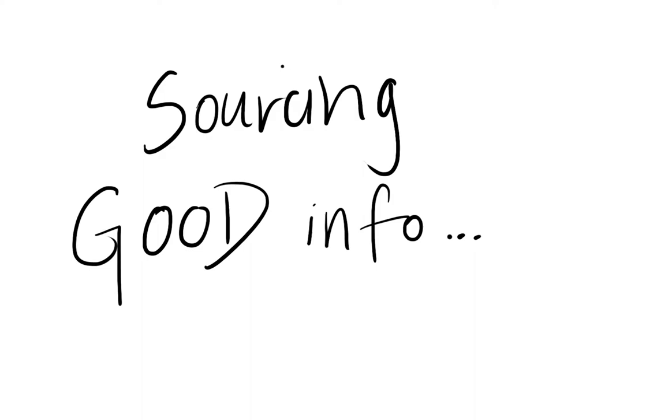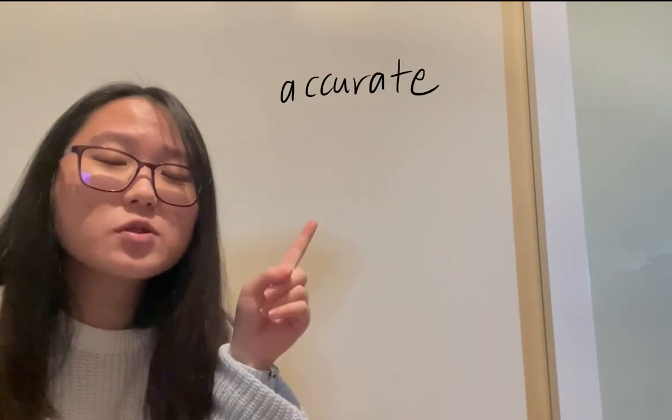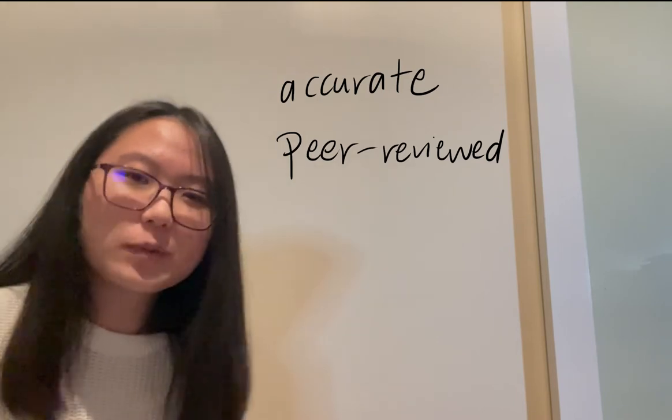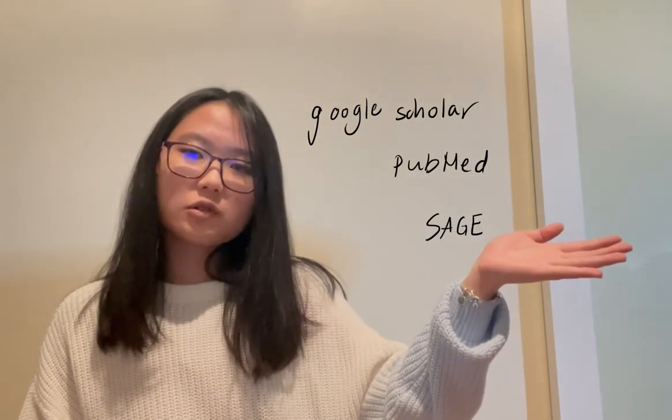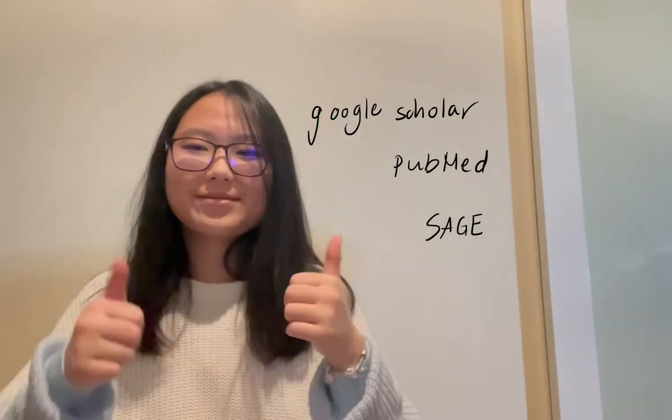Tip number one: sourcing good information. What makes information good? Well, good information is information that's accurate and has gone through a reasonable amount of peer review, which means that it's been approved by many scientists. Where can you get such sources? You might want to visit some search engines that will provide you with good sources, such as Google Scholar, PubMed — which is specialized in biomedical science — as well as SAGE. By using good information, not only are you writing accurate, reliable, and credible content, but you're also more likely to write a winning submission, because it's also in the rubric.